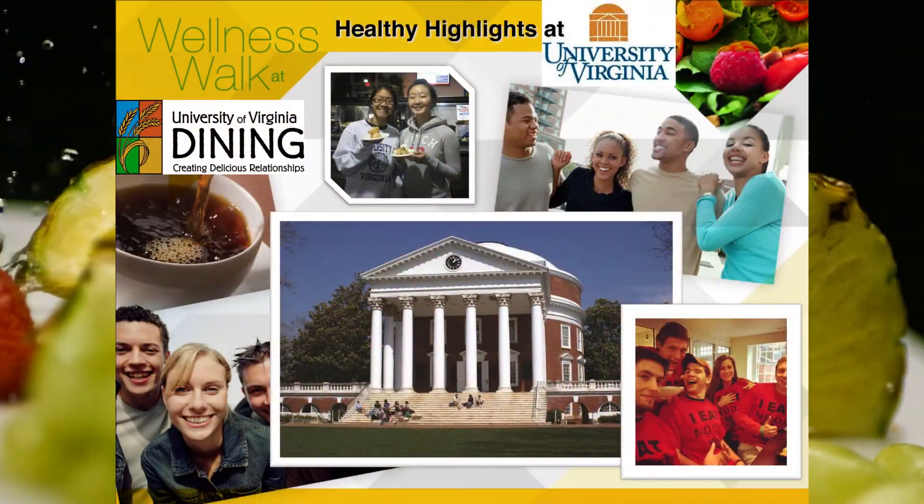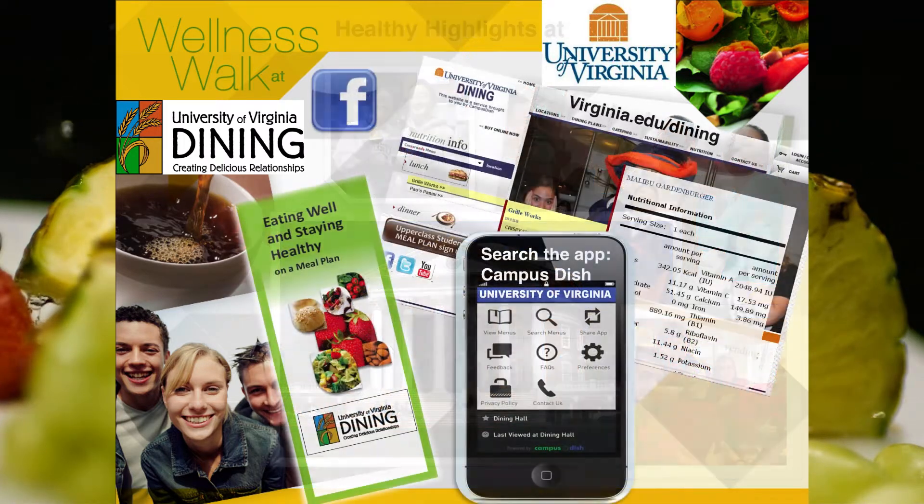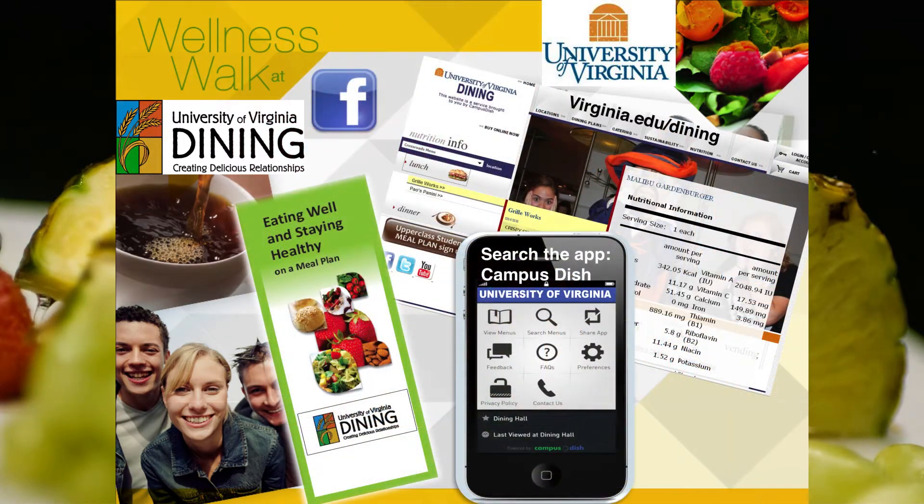The first step is to get acquainted with us and the wellness resources we provide. Check us out on Facebook where you will find updated Healthy for Life tips and invites to events. Download our Nutrition app and quickly and conveniently check daily menus and related nutrition facts.